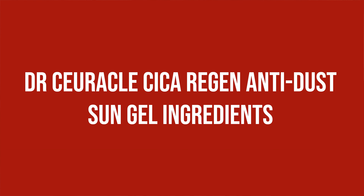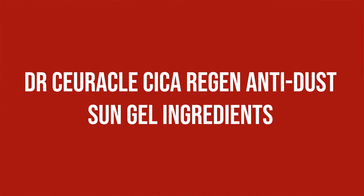Dr. Cyricle Cica Regen Anti-Dust Sun Gel ingredients: We talked about the filters already, so I'm not going to touch on that any further. I like that the formula contains Glycerin for hydration and Niacinamide as one of my all-time favorite ingredients, but I want to point out that there is perfume, fragrance, and Limonene, Geraniol, and Linalool present, all of which could be problematic for people sensitive to those.